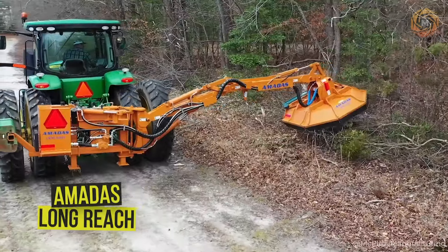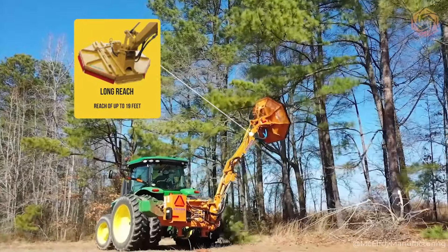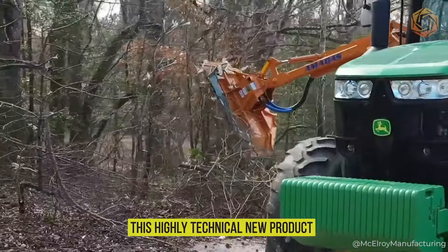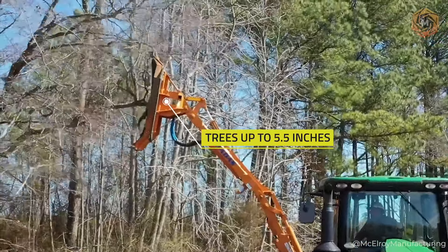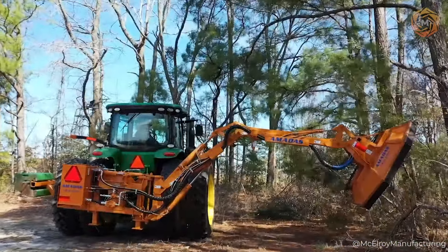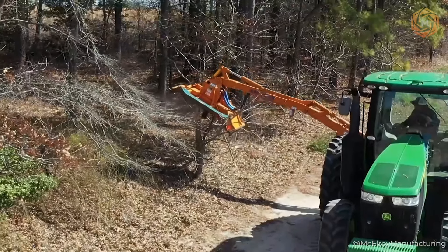Meet the Amatis Longreach — not your average mower. With a reach of up to 19 feet, it will make even the most impassable areas capitulate to its onslaught. This highly technical product can cut everything from weeds to young trees up to 5.5 inches thick. The best part is its hydraulic system with overload protection. With such long reach, tasks that would take a long time with a regular mower become a cinch.